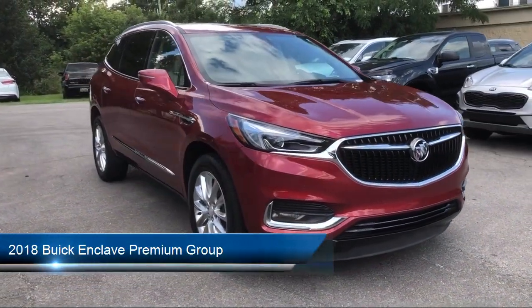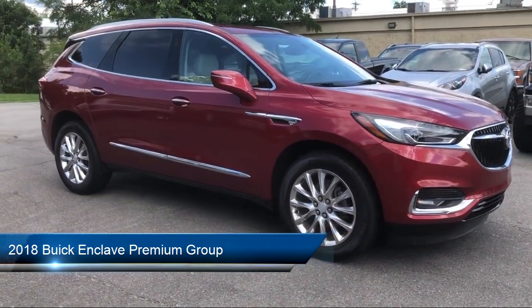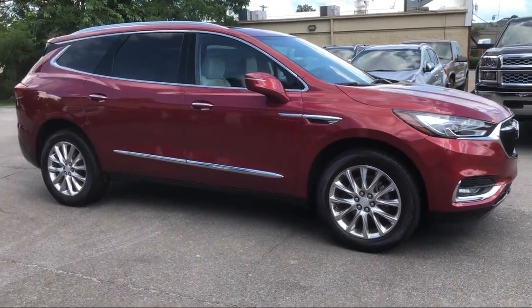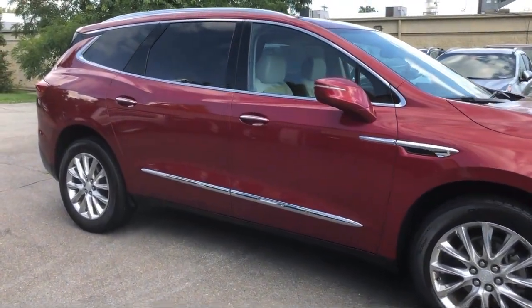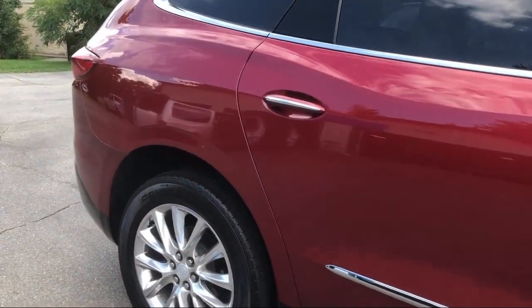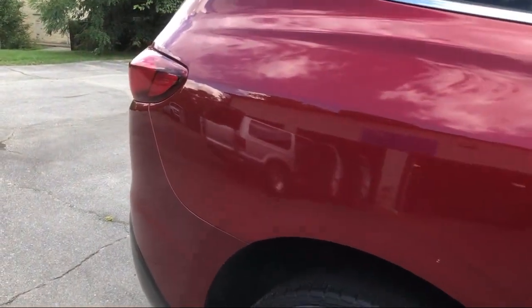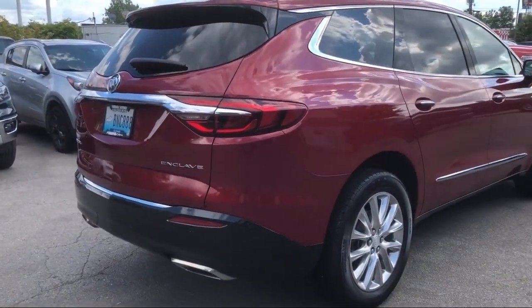It comes equipped with a heavy-duty cooling system, navigation, auto high-beam headlamp control, heated second-row outboard seats, Apple CarPlay and Android Auto, roof rack, heated driver and front passenger seat, third-row seating, Sirius XM satellite radio, keyless entry, and has less than 50,000 miles on the odometer.